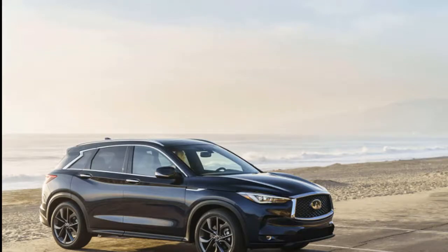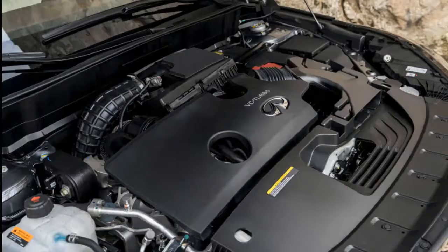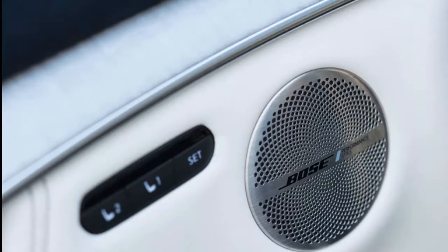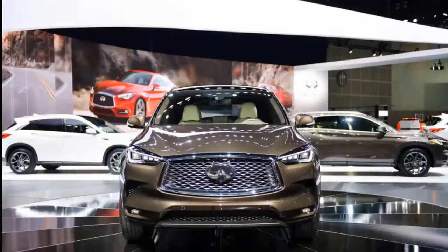Infiniti's infotainment relies on a dual-screen presentation that's frustrating like 6th-grade word problems. The 8.0 and 7.0-inch stack screens share duties for navigation, car settings, and radio, and don't offer any respite by way of Apple CarPlay or Android Auto compatibility. There are better infotainment systems on the market, but they're not found in Infiniti cars. Our advice? Take an hour to learn the system, set radio station favorites, pair a smartphone, set the clock, and enjoy the drive.